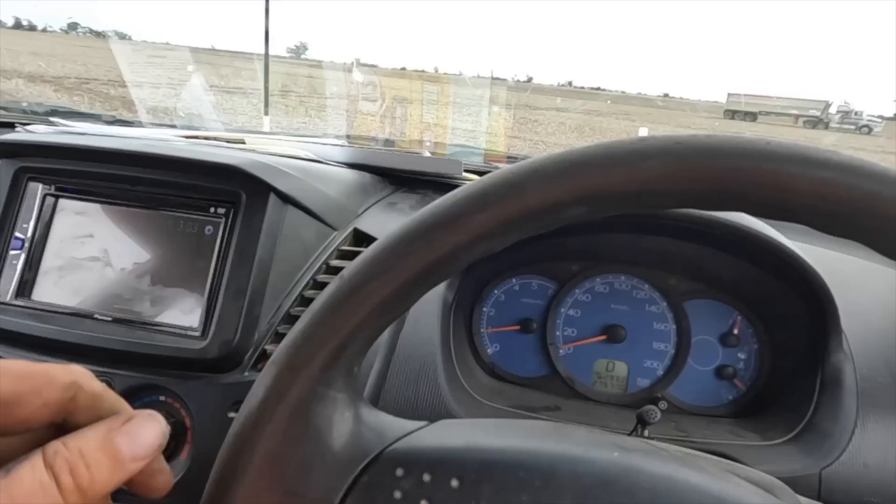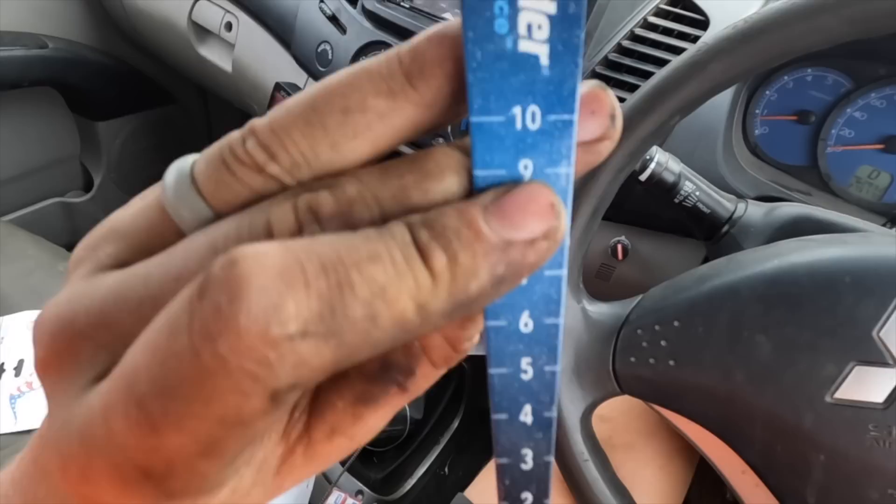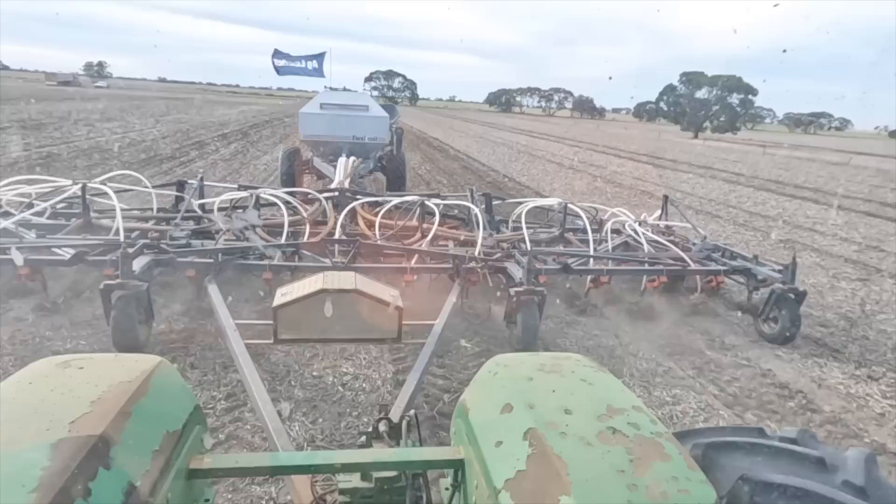Have a look what came in the mail - heard it clunk when I picked it up. Look at this - an Aglita seed depth gauge. That'll be handy, very handy.